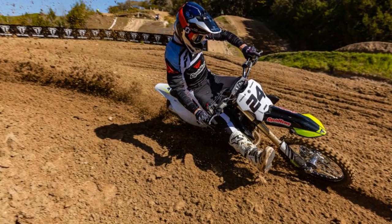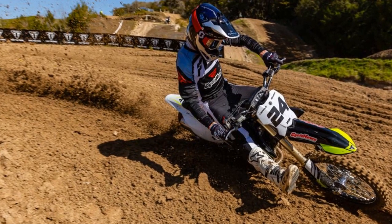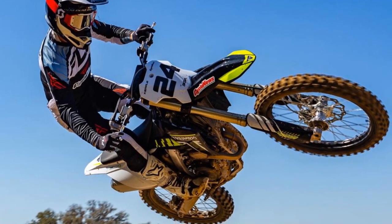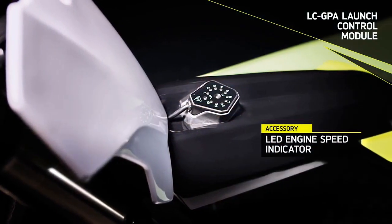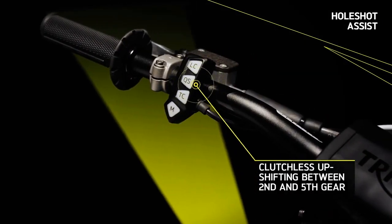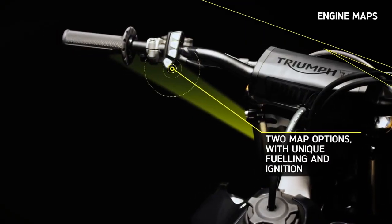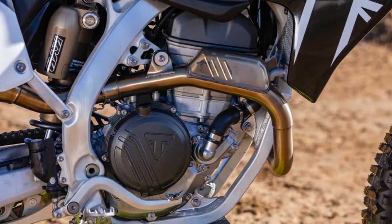With the suspension setup nearly dialed straight out of the box, adjustments were minimal, catering perfectly to a rider weighing 155 pounds. Whether tackling small bumps or aggressive terrain, the suspension strikes the right balance between comfort and performance, ensuring a smooth ride while handling big jumps with ease. Whether it's the front or the rear, the TF250X's suspension setup has you covered, no matter the challenge you face on the track.